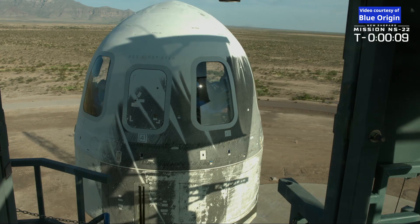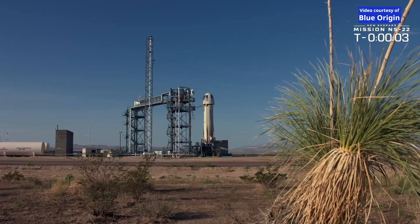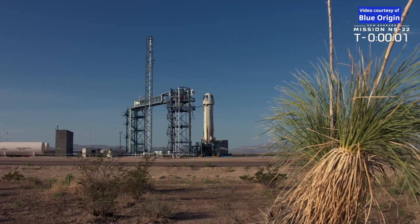T-minus 10, 9, 8, 7, 6, 5, 4, command as you start, 2, 1.